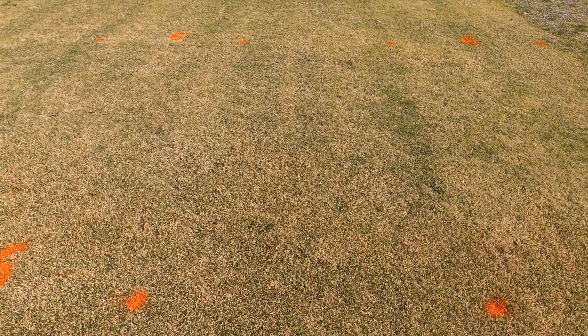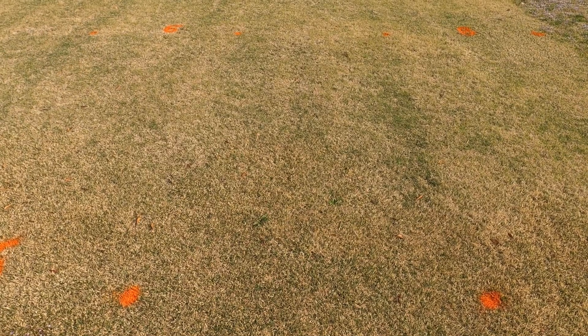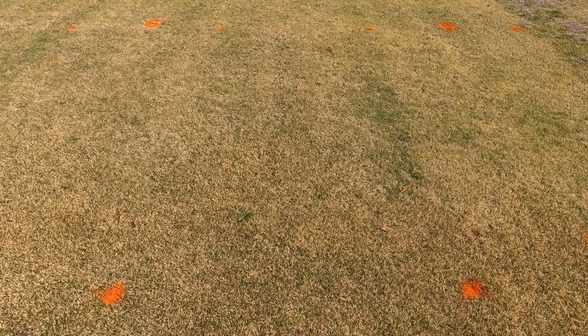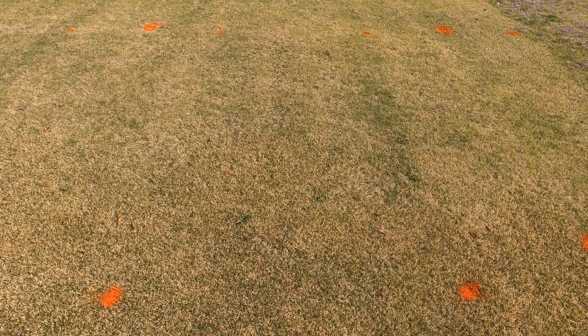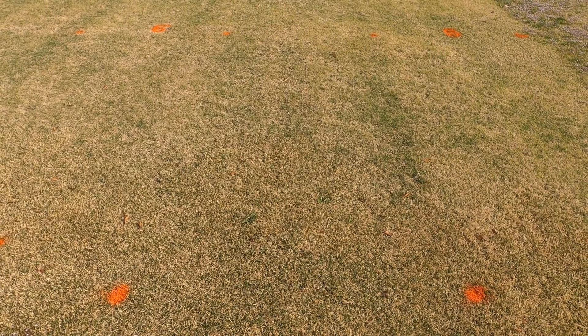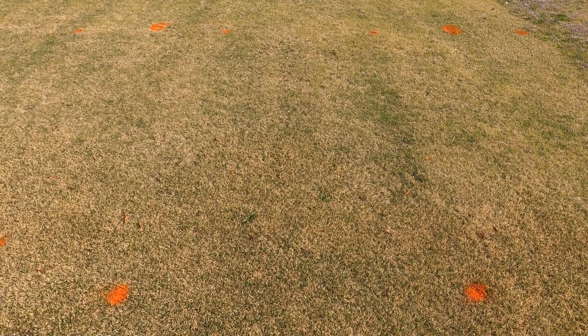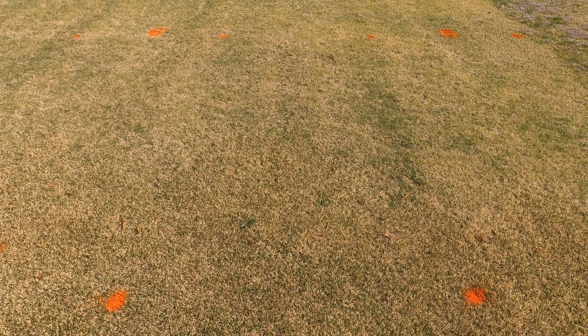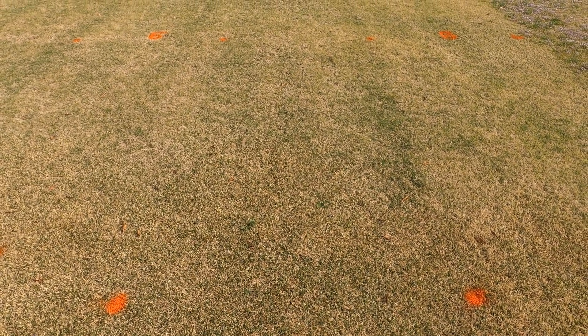Number seven, also excellent weed control, also put out in mid-November. A combination of Barricade at 32 ounces per acre, Monument at 0.53 ounces per acre, and then Princep again at 32 ounces per acre. Again, excellent weed control, no turf damage — just what the doctor ordered.